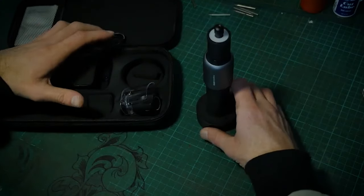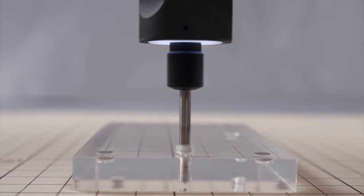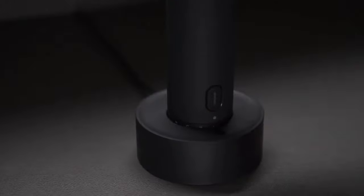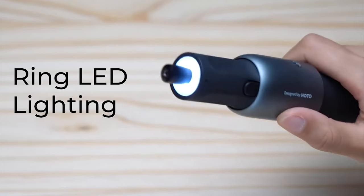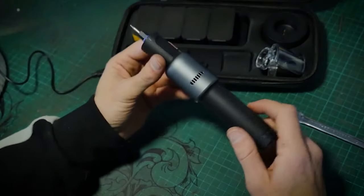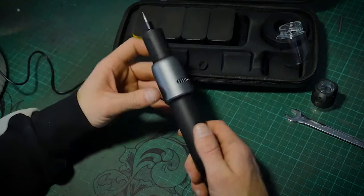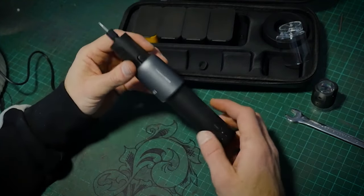The built-in 2,000 mAh lithium battery provides up to 50 minutes of continuous operation, while the charging cradle ensures easy access and recharging. Equipped with an LED ring shadowless fill light and a snap-on dust cover, the HOTO kit prioritizes safety and precision. Plus, its detachable storage case keeps accessories organized for hassle-free access.